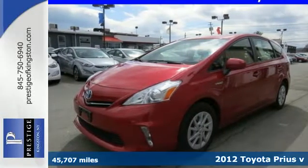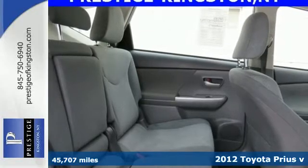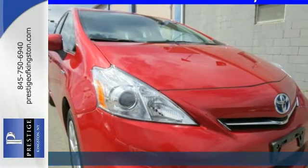Here's a 2012 Toyota Prius V. The V stands for versatility. This hybrid wagon has plenty of cargo space for today's active families.